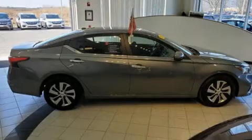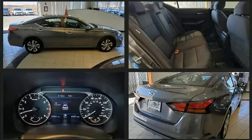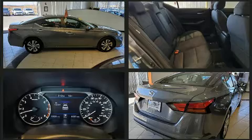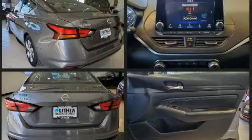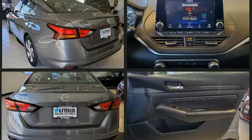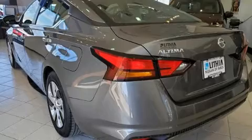Get excited about the 2019 Nissan Altima. This four-door, five-passenger sedan still has fewer than 40,000 miles. Smooth gear shifts are achieved thanks to the efficient four-cylinder engine, and for added security, dynamic stability control supplements the drivetrain.